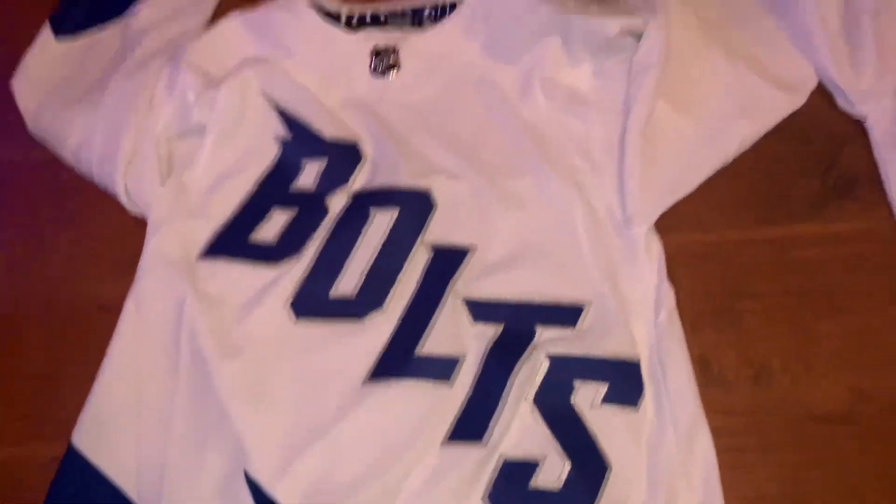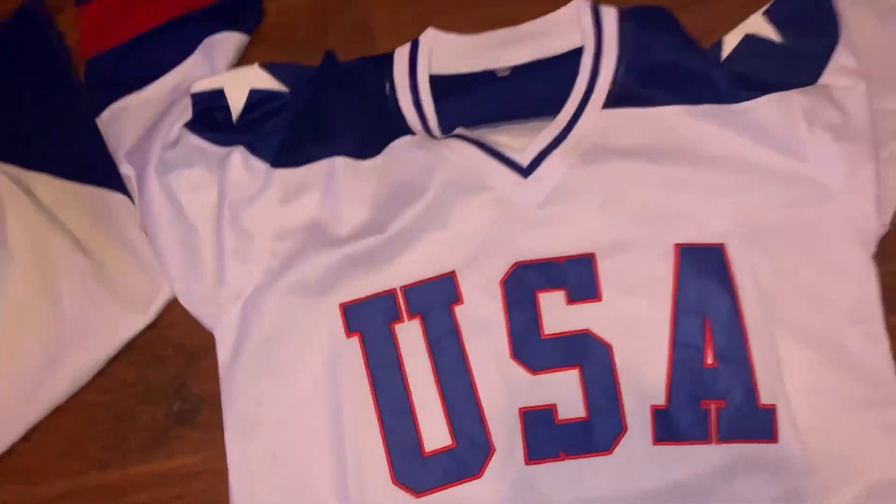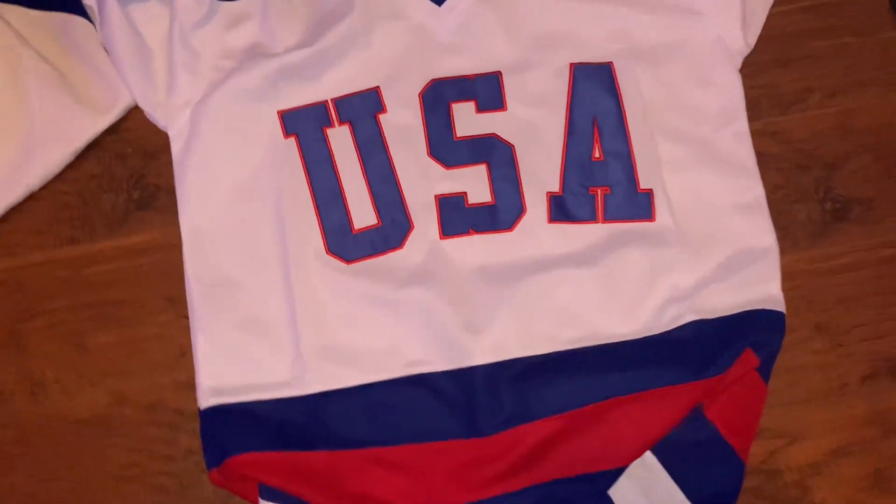Overall, this jersey's definitely just a little bit better. Not much, though. That USA jersey — I would get it before it's gone. It is a steal.